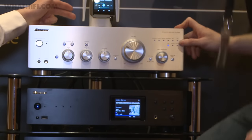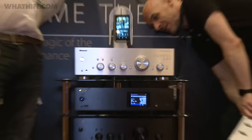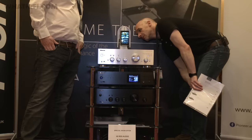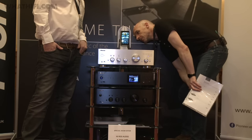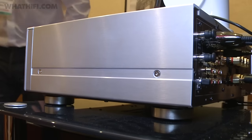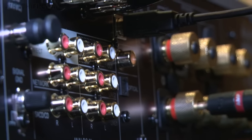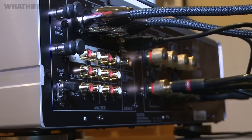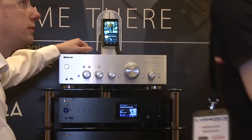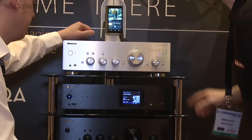Pioneer's new A70DA integrated amplifier is specified to cover all eventualities. It's a 65 watts per channel Class D design, fitted with a 32-bit 384kHz ESS Sabre DAC, and features not only a moving magnet phono stage but moving coil too. There's switching for two pairs of speakers and both balanced and unbalanced inputs. During our demo it was playing MQA-derived music and sounded really very agreeable indeed.